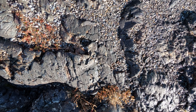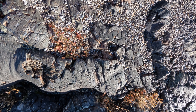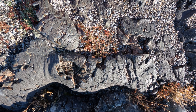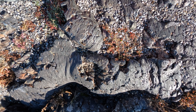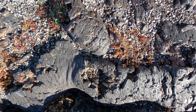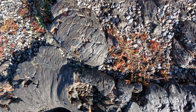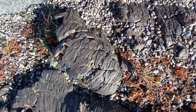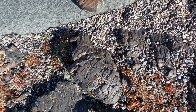Everything might look drab and the same. But if you look closer, you will see the lava flows. You can see almost like a grain on wood. You can see how lava flew through these and it suddenly dried and cooled down. So you can see those lines.